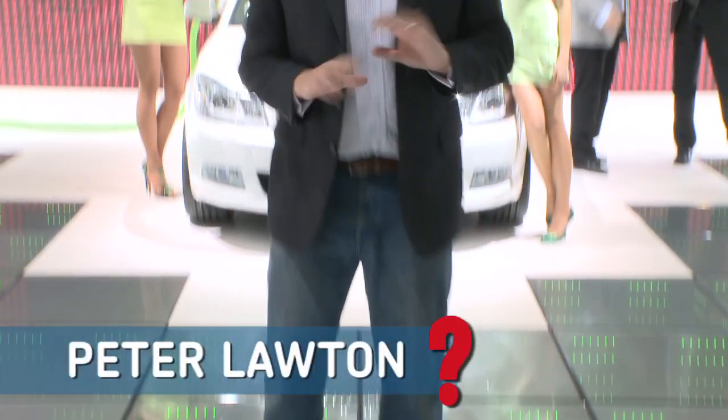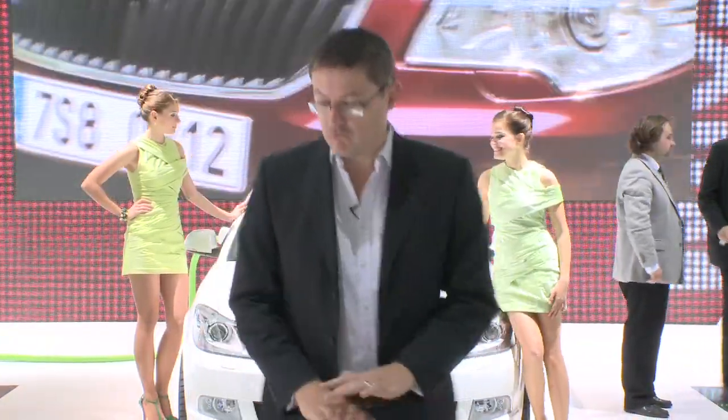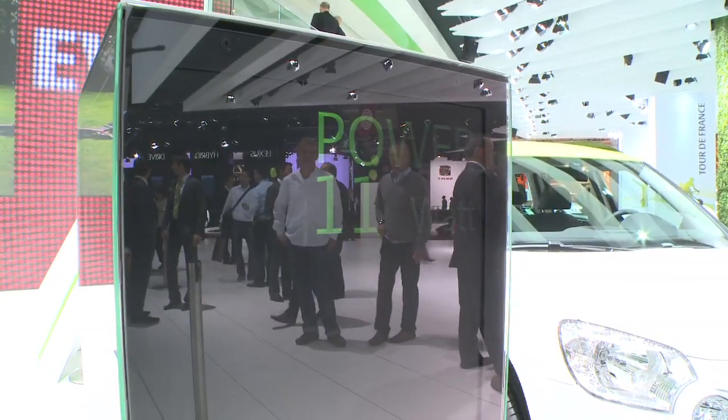Electricity is the name of the game. Motor Show stands are great for tripping up, but this floor has to take the biscuit. Everyone who walks on it presses down on these pads and generates electricity for this electric Octavia green e-liner.